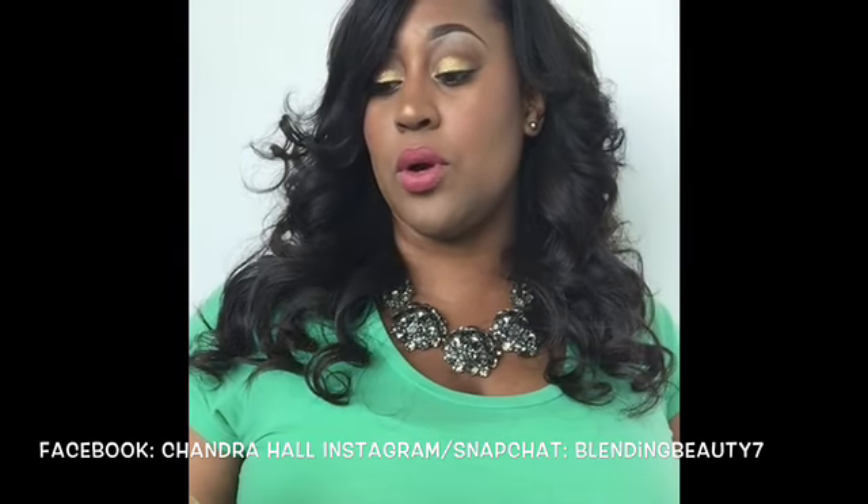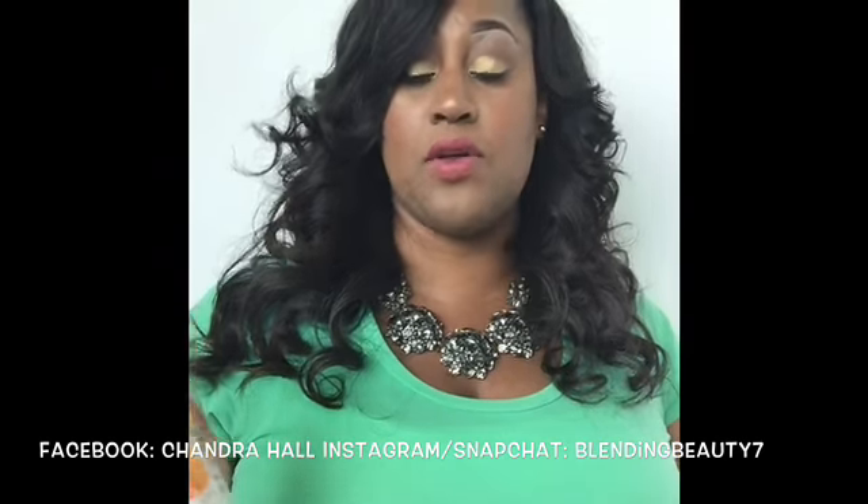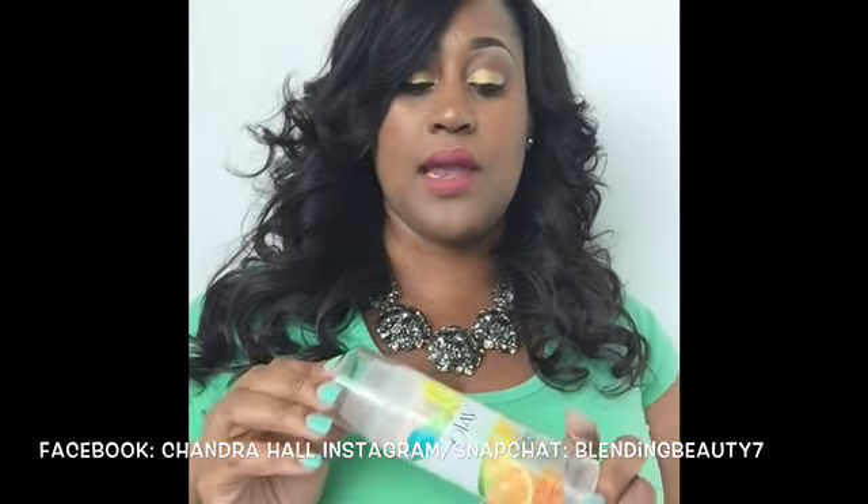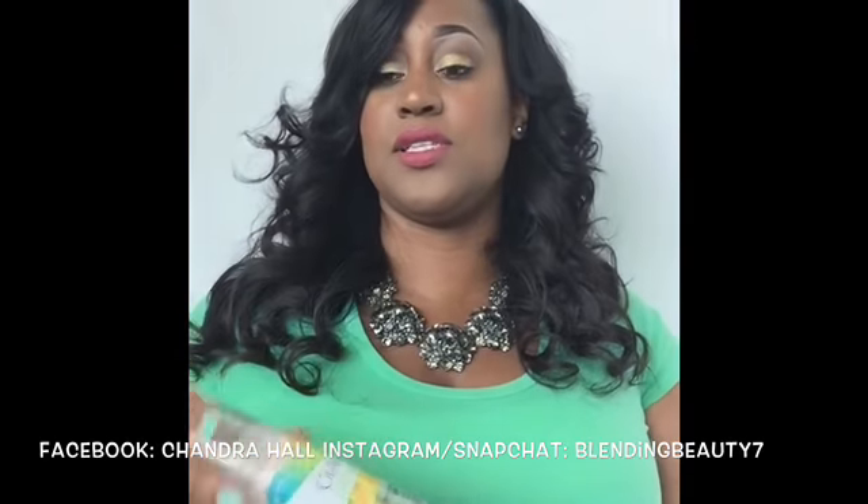The next product is the Olay Fresh Effects 'Out of This World' Deep Pore Exfoliating Cleanser. This is just not something I really love. It's pretty good and did its job when it came to exfoliating, but it's not something I'm going to rave about or say is a must-have that you have to go purchase.